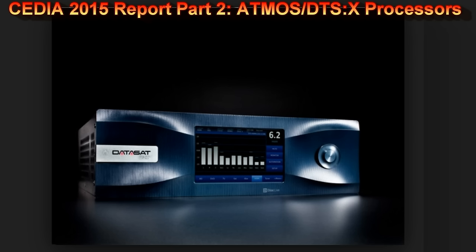The Datasat RS20i supports Atmos, DTS:X, and Auro-3D. The analog preamp section is fully differential from input to output, which I really like to see. That's what my Denon AVP has, which is why I still hold onto it. When I was designing analog front-end modems, everything I did was differentially balanced from input to output — not single-ended running through an inverter to give you a fake balanced signal. Fully differential gives better noise rejection, better distortion results, and it's the state-of-the-art approach.